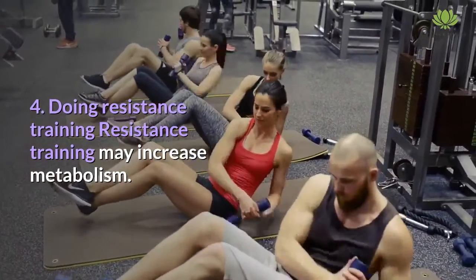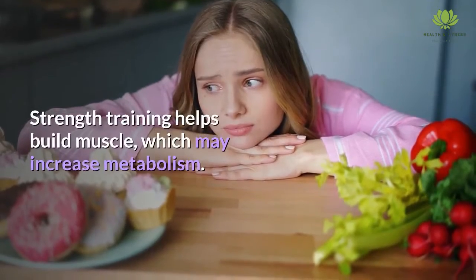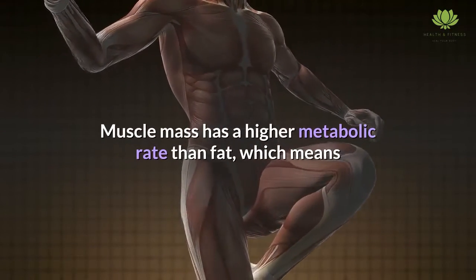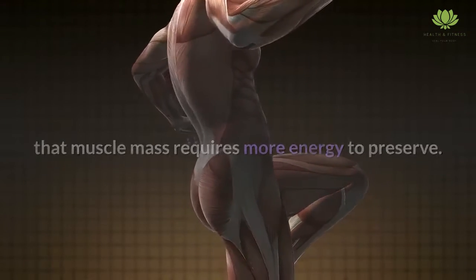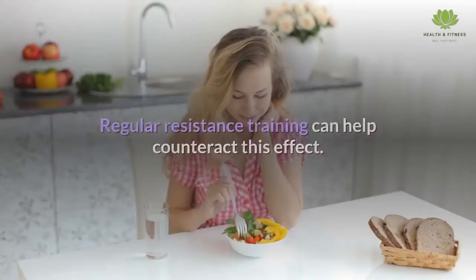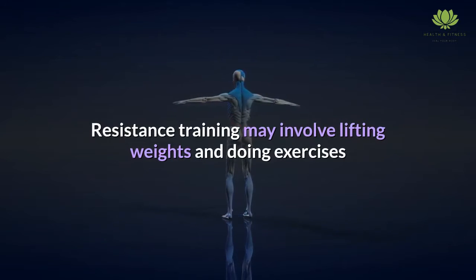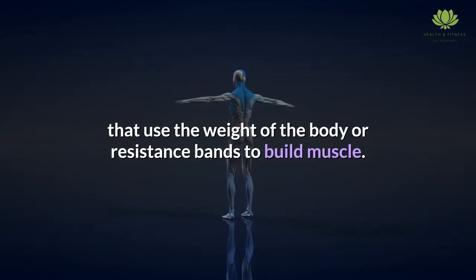Doing resistance training may increase metabolism. Strength training helps build muscle, which may increase metabolism. Muscle mass has a higher metabolic rate than fat, which means that muscle mass requires more energy to preserve. A person's body naturally loses muscle as they age, and regular resistance training can help counteract this effect. Resistance training may involve lifting weights and doing exercises that use the weight of the body or resistance bands to build muscle.